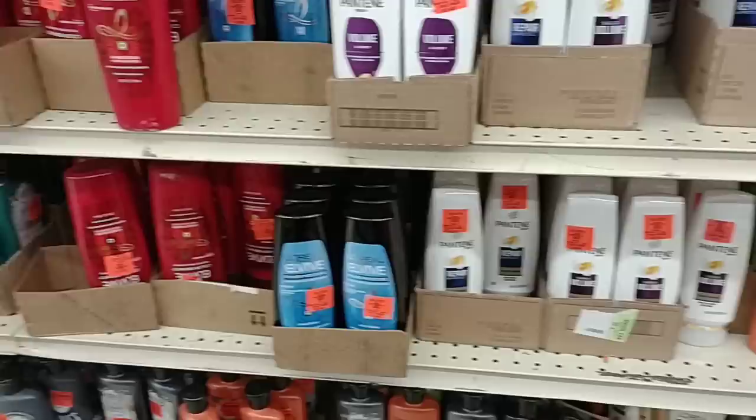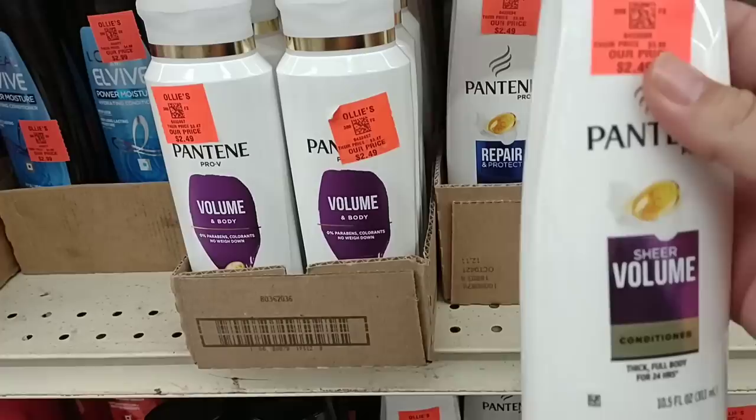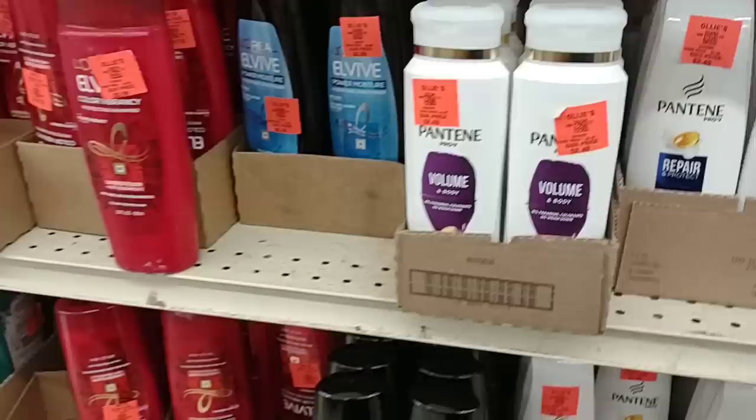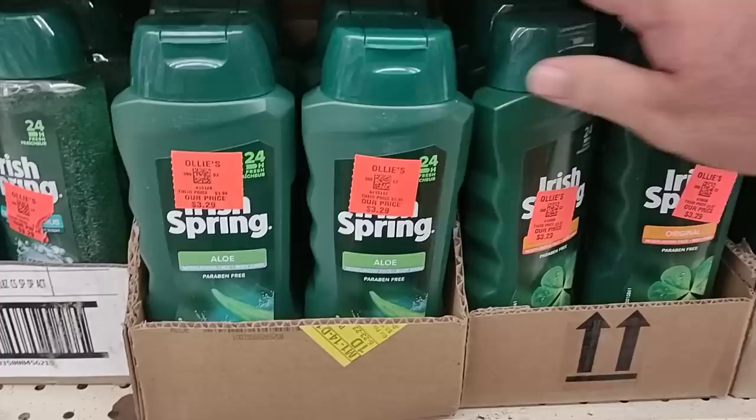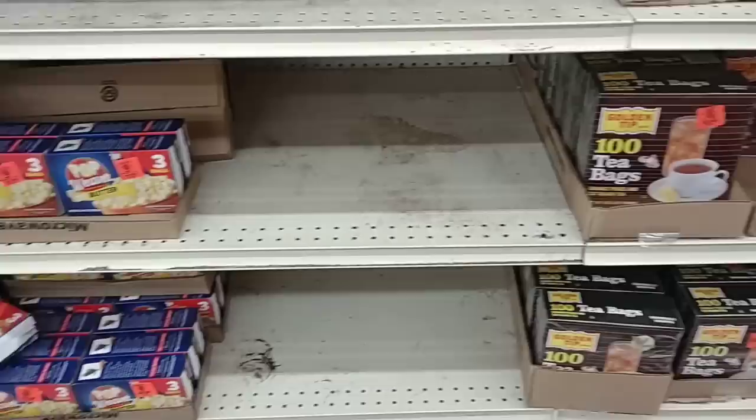As soon as we come in, Ollie's is here. First thing we come up on is some of the shampoo and soaps — some of the things you guys have asked about. At first glance, they got some pretty good prices on Pantene Pro-V, $2.49, regularly $4. I remember somebody was looking for Irish Spring. Looks like they have a variety of them here — $3.29, only down from $3.99, so not that big of a savings, but every little bit helps these days.